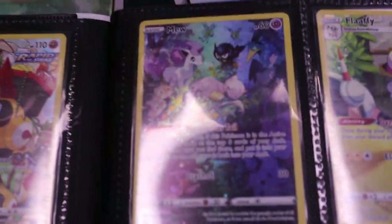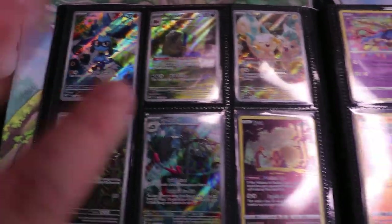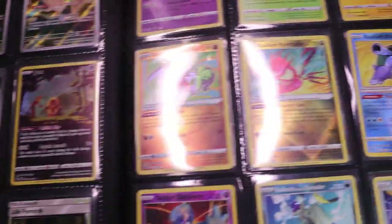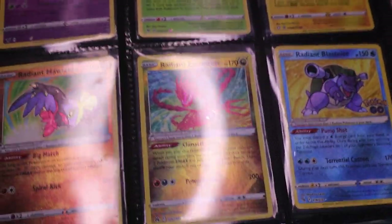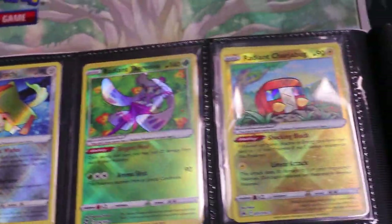Mew is definitely one of my favorites in this binder as well, along with a couple others from Crown Zenith, getting into some promos and Toerantula right there. As we flip the page, we see some more getting into the Scarlet and Violet era — a couple radiant cards over here looking awesome, amazing rares, shinies. I guess this is kind of my shiny section in the binder. It's kind of small, but it is what it is.